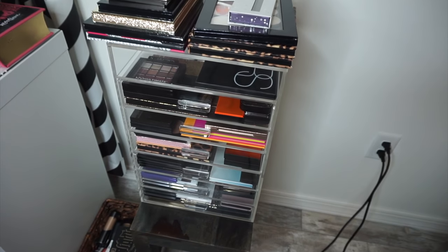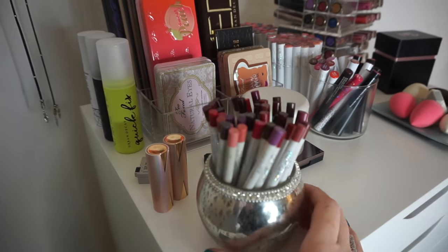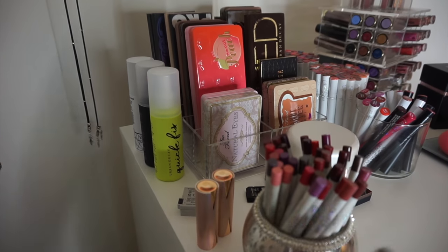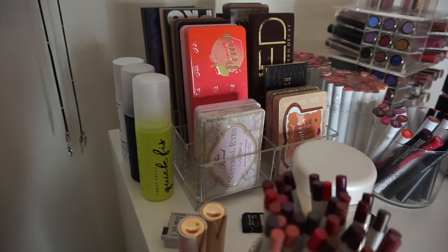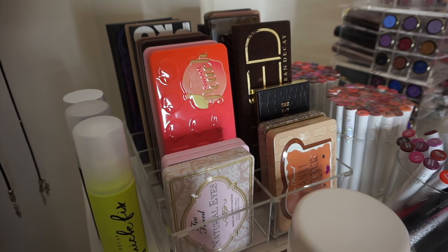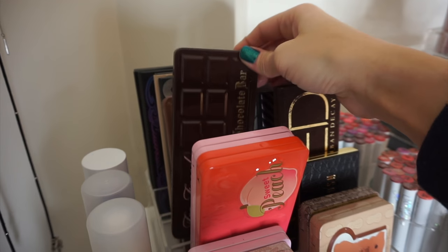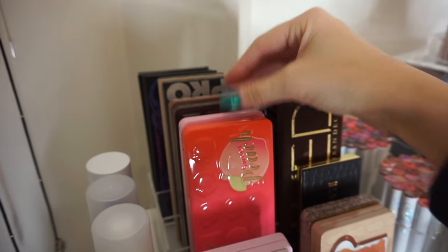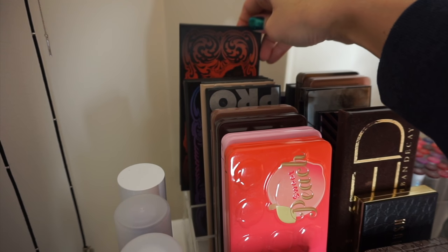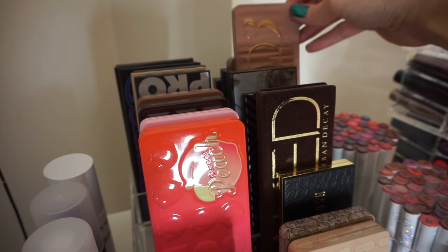That's it for my big acrylic organizer. I love this thing so much. Now we're moving over to my Alex drawers. On top, I just have my ColourPop lip liners, some setting sprays, and then I have a palette holder — I want to say by Allegory, I'll have information down below. I just have a bunch of palettes in it that I grab a lot: a bunch of Too Faced palettes, the Lorac Pro palettes, my two Kat Von D — Monarch and Chrysalis — which you can no longer get, but I love them.